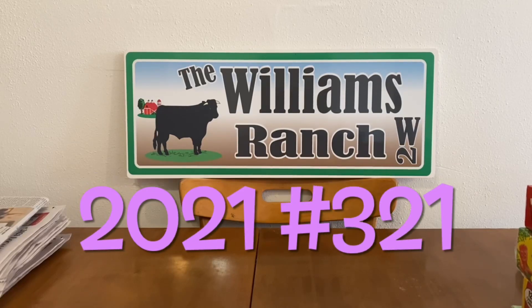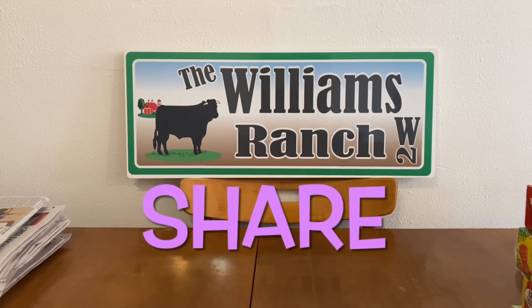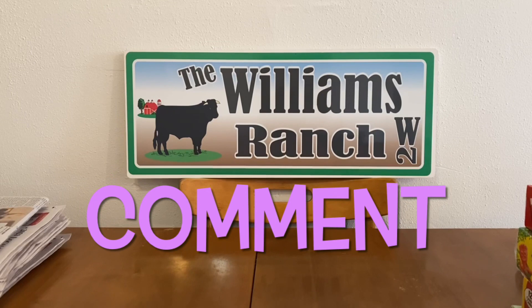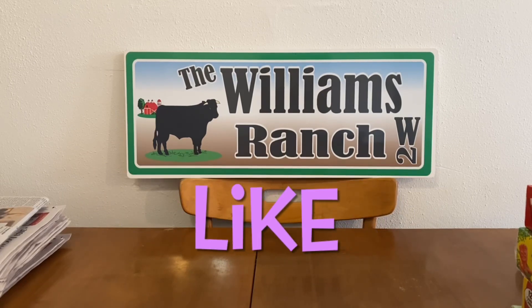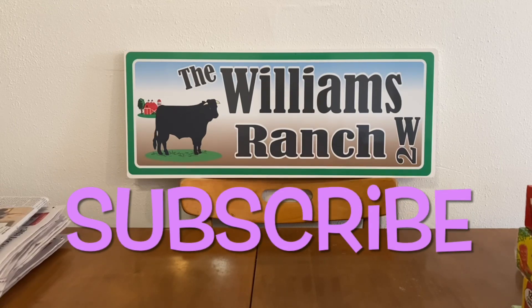Hi Ranch Fam, this is Jima. Welcome back, or welcome if you're new. What I'm bringing you guys today is Dollar General's surprise penny list for this Tuesday, November the 30th. You heard that right — this is a surprise penny list.